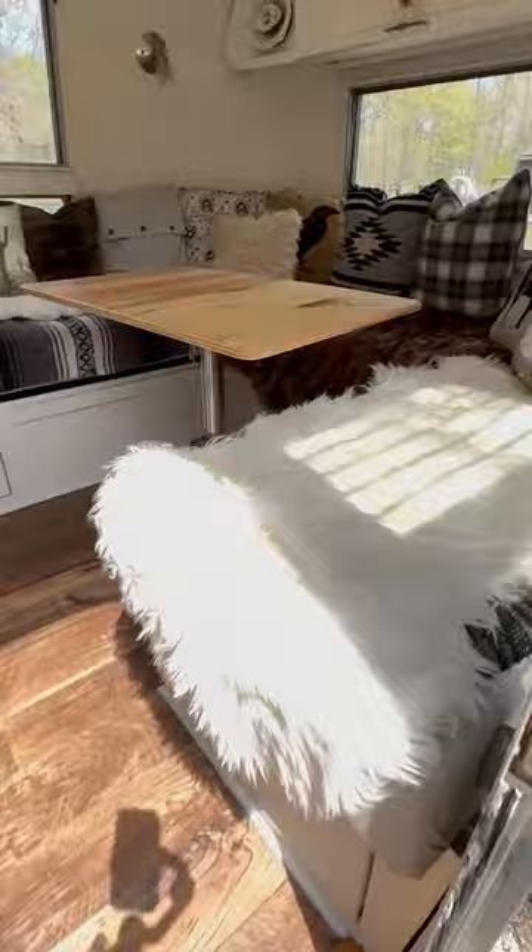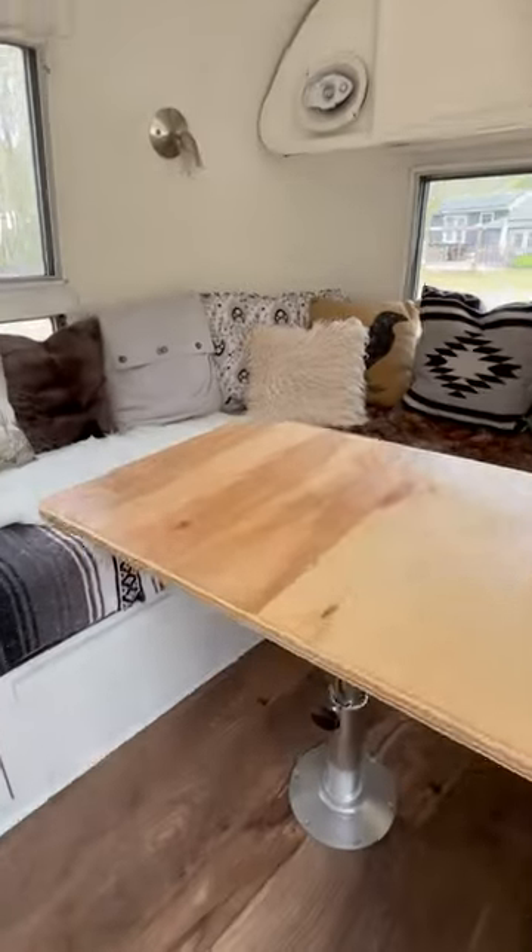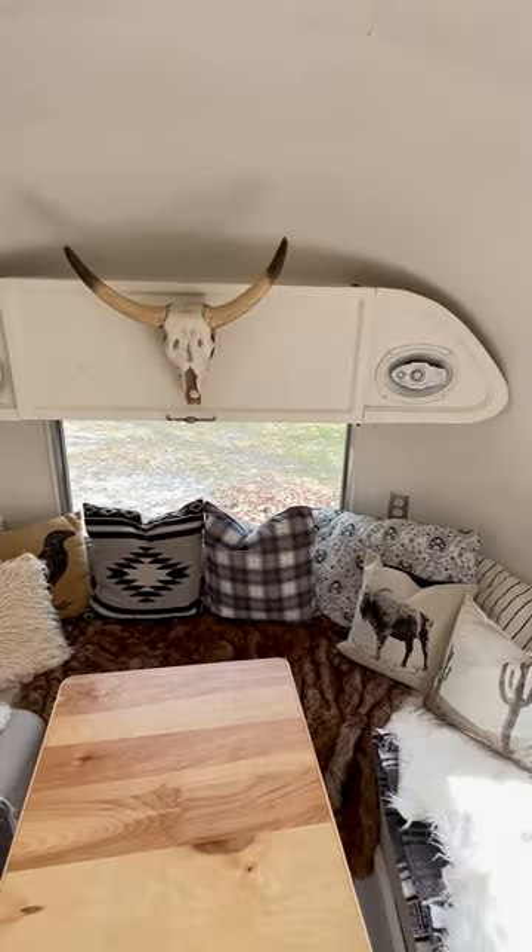There's Virco flooring throughout. Up front is a U-shaped dinette that folds down into a king-size bed, with lots of storage underneath. The table even swivels around, and there's overhead roof locker storage over here.